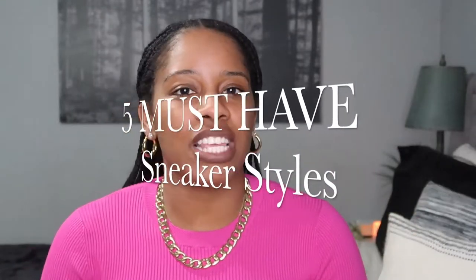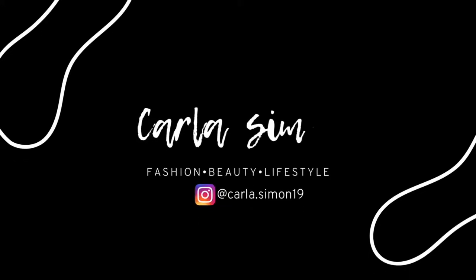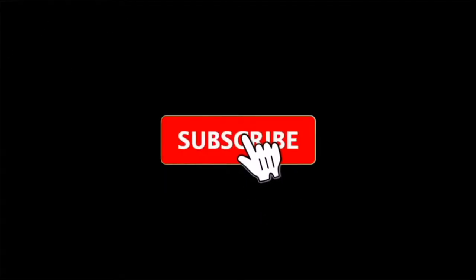Hello beautiful people and welcome back to my channel. In today's video I'm going to be sharing with you five styles of sneakers that you should have in your wardrobe this spring and summer. If you're new to my channel, welcome — my name is Carla and on this channel I share videos on fashion, beauty and lifestyle. If you enjoy these kinds of videos, please subscribe down below. So I'm going to be sharing five styles of sneakers for spring and summer of 2022.